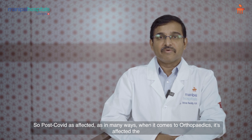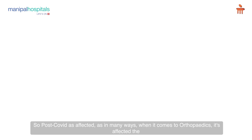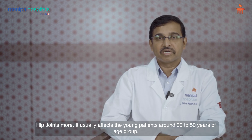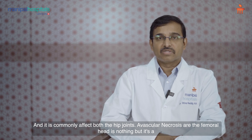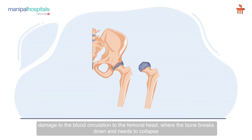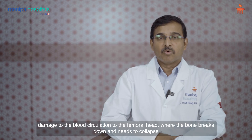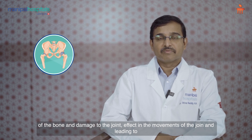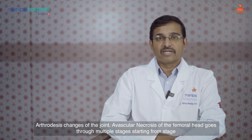Post-COVID has affected us in many ways. When it comes to orthopedics, it has affected the hip joints more. It usually affects young patients around 30 to 50 years age group, and it commonly affects both hip joints. Avascular necrosis of the femoral head is damage to the blood circulation to the femoral head, where the bone breaks down and leads to collapse of the bone, causing damage to the joint, affecting movements and leading to arthritic changes.